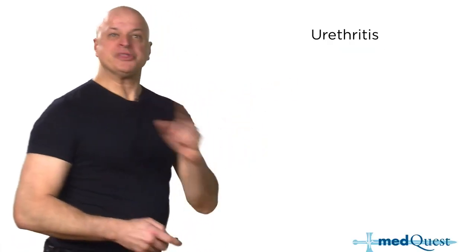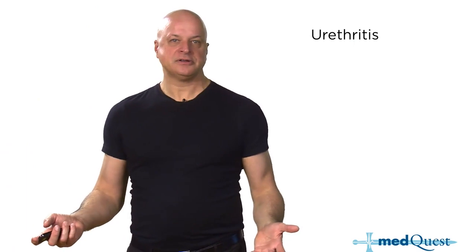Sexually transmitted diseases — what is new? There actually are new things.